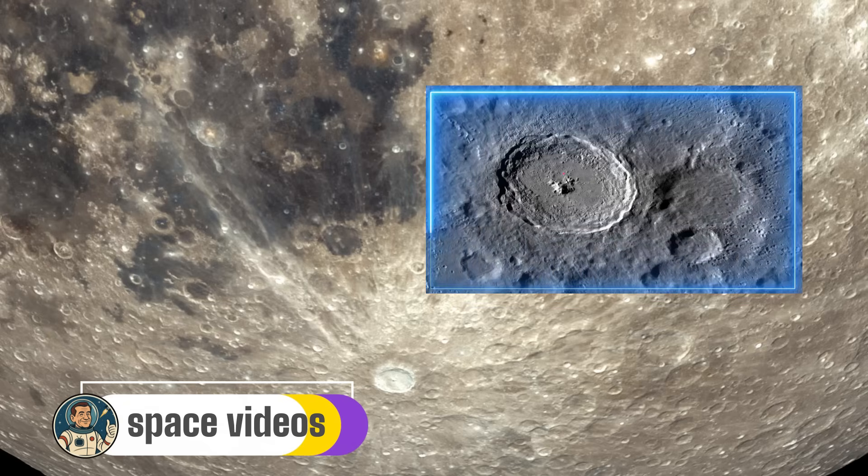Those bright rays extending from Tycho stretch for over 1,500 kilometres. During tonight's eclipse, as the Moon darkens, watch how these rays seem to glow against the darker background — it's like nature's own highlighting effect. Tycho also has a massive central peak that rises 2km above the crater floor. This mountain didn't exist before the impact; it formed in seconds as the crater floor rebounded from the shock, like a drop of water splashing back up. If you have a telescope, look for this central peak — it catches sunlight beautifully. Fun fact: Tycho is named after Tycho Brahe, the 16th-century Danish astronomer who made incredibly precise observations of the planets, all without a telescope.